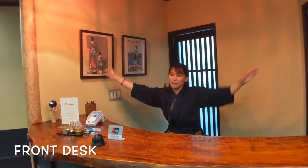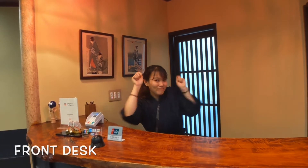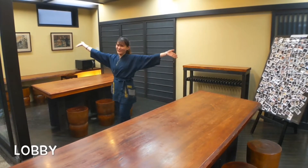Hello! Welcome to the front desk! If you need someone to help you, just do this, and someone will come! Professor, thank you!